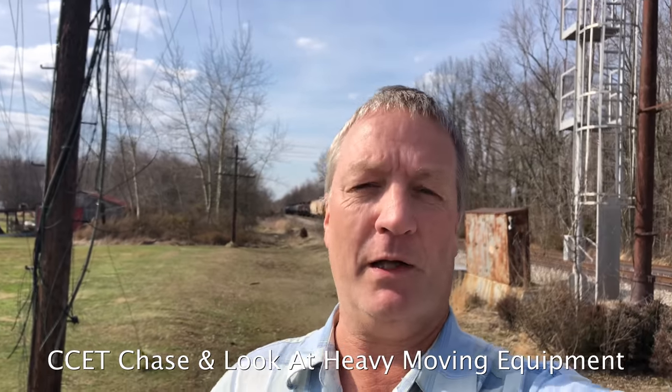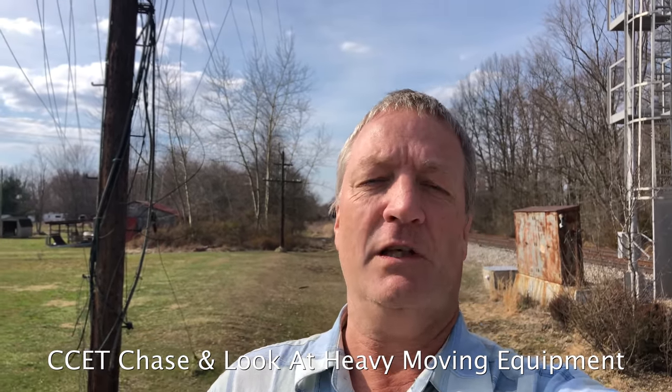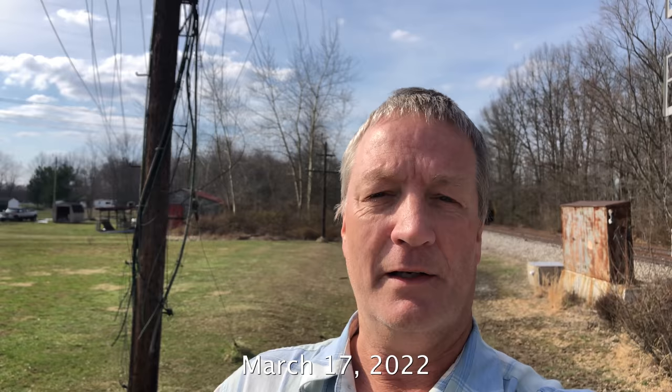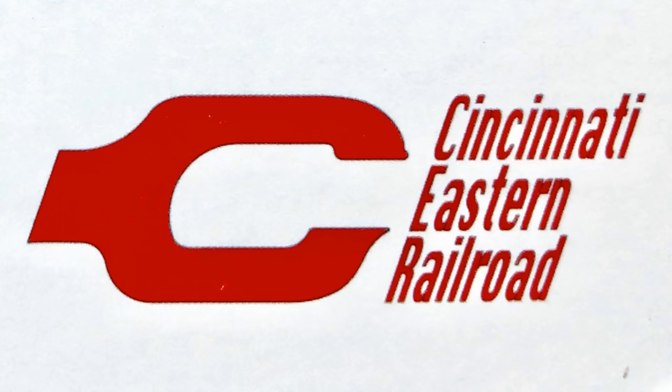Hello everyone, it's Jawtooth here again. I've got another great video for you — it's gonna be a short one. This video is going to show the SD40-2, the new locomotive that Cincinnati Eastern Railroad has got. It's gonna show both sides of it going to Sardinia, and we're gonna have a look at the equipment they used to move those transformers out. One of the transformers is still there so they'll be moving it probably tomorrow. So a short video but an interesting one.